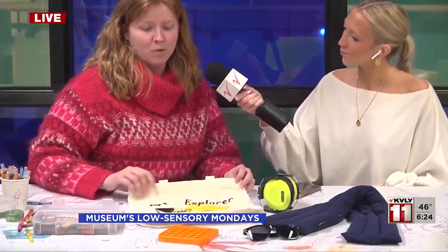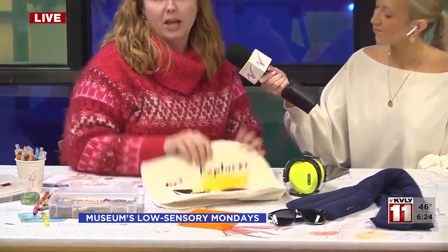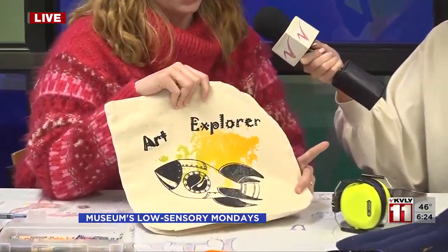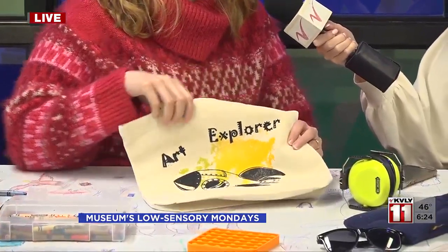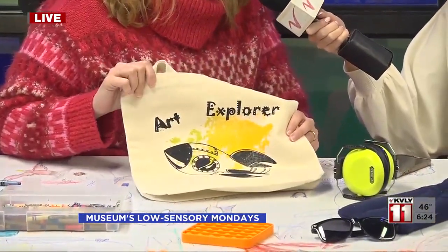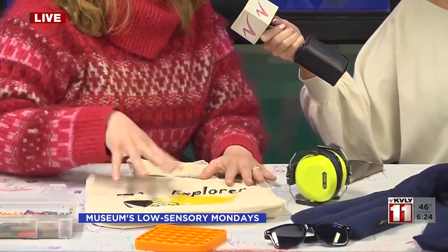So you make these alterations in the gallery spaces for them to feel more comfortable, but you also have some materials right here. This is new — you guys are probably the first people that have heard about it. We have some tote bags, and you can get these during our sensory-friendly programming; they would be at the front desk, but for just your general visitor, they'll be here in the art lounge on the second floor.